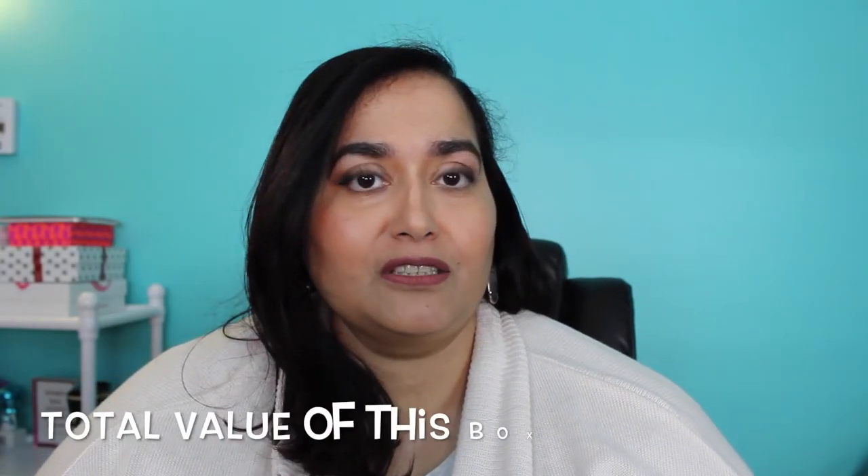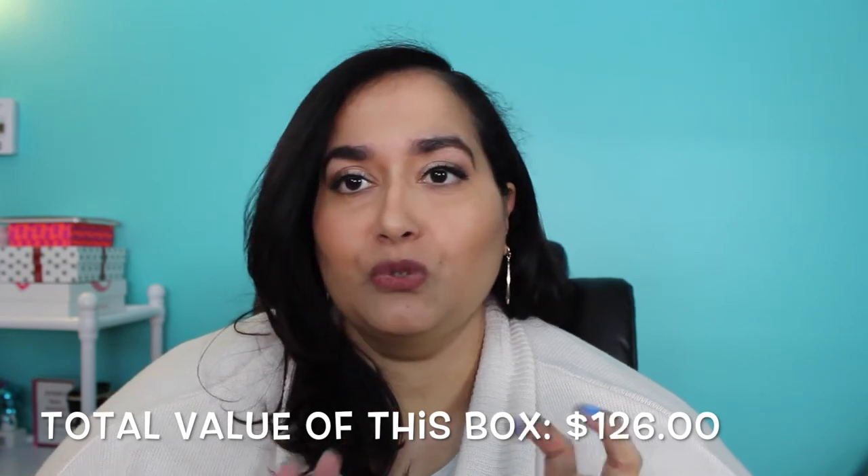I hope you guys enjoyed this unboxing with me. I have to say I'm really mostly excited for this candle — it smells amazing, it's very pretty, and I can't wait to burn it because I know it's going to smell heavenly in my room. I'm also excited to try the garden bag with Gabriel to plant the basil and see what happens. Let me know in the comments which was your favorite item, and I will see you in an upcoming video — bye!